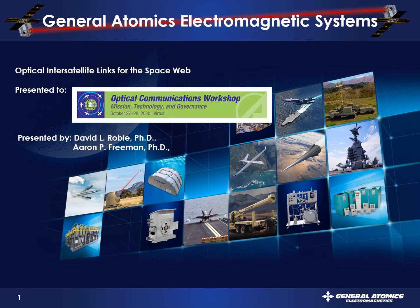Hey, good afternoon, and thanks for inviting us to speak at the optical communications workshop. We're excited to present optical intersatellite links for the space web. My name is Dave Roby, and I'm here with my friend and colleague Dr. Aaron Freeman. Aaron, we started on this thing more than three years ago — how did we get started?